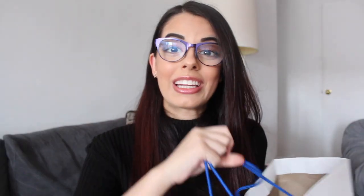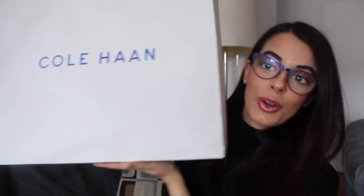Last but certainly not least, I've got a couple pairs of shoes to show you guys from Cole Haan. Since I work in retail and I'm also an actress, meaning I'm constantly walking and going to auditions, I need shoes that are not only really stylish but really comfortable. I personally don't mind investing in good, comfortable shoes, and Cole Haan just has really good prices for really amazing shoes.